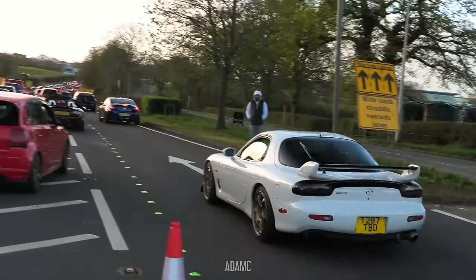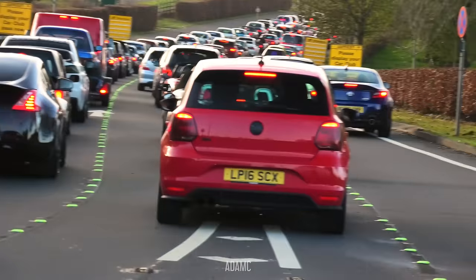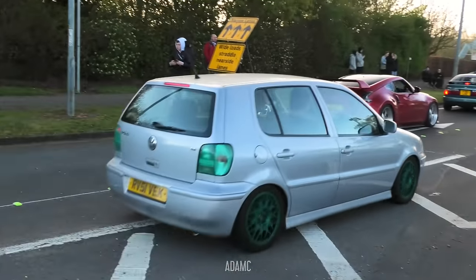We've got another FD RX-7 turning up. And for some reason, a Polo - maybe the public cars are starting to arrive.